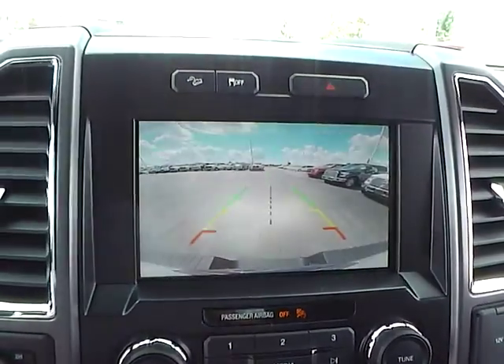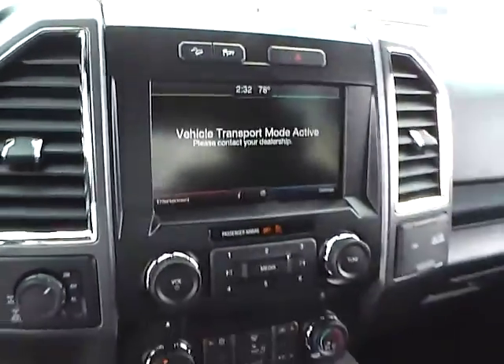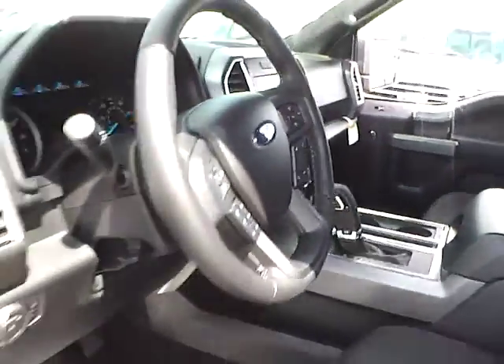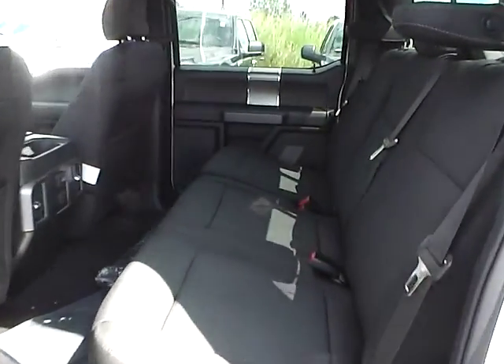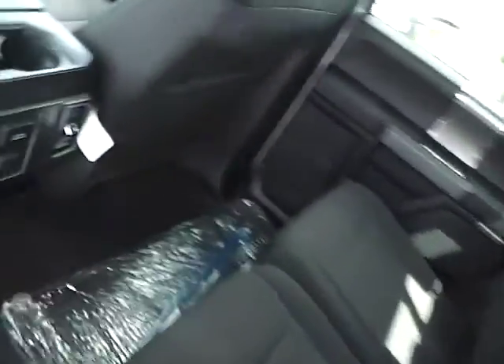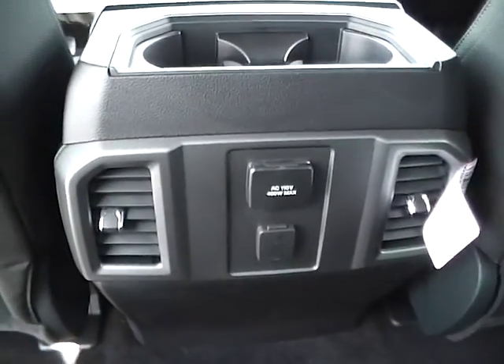Backup camera. Folding rear seat. Rear seat vents.